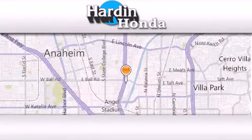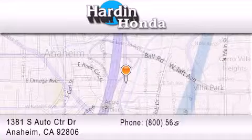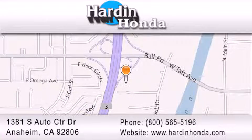Thank you for considering Hardin Honda for your next vehicle purchase. If you have any questions, please visit our website, give us a call, or stop by our dealership. We are conveniently located at 1381 South Auto Center Drive in Anaheim.